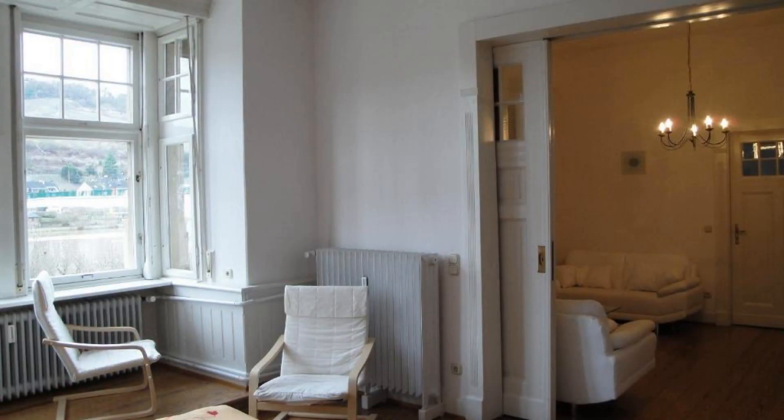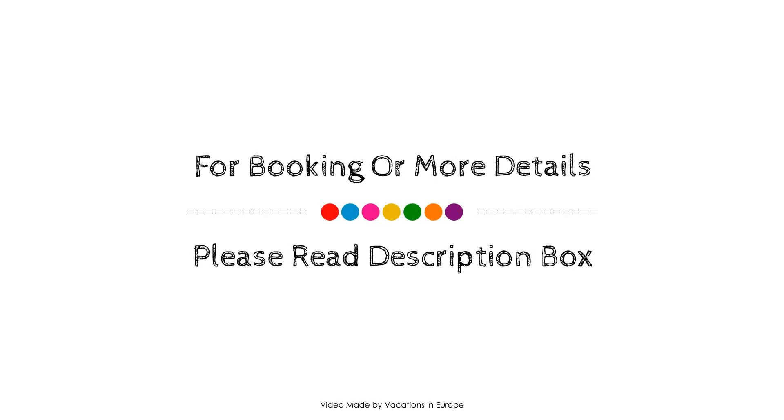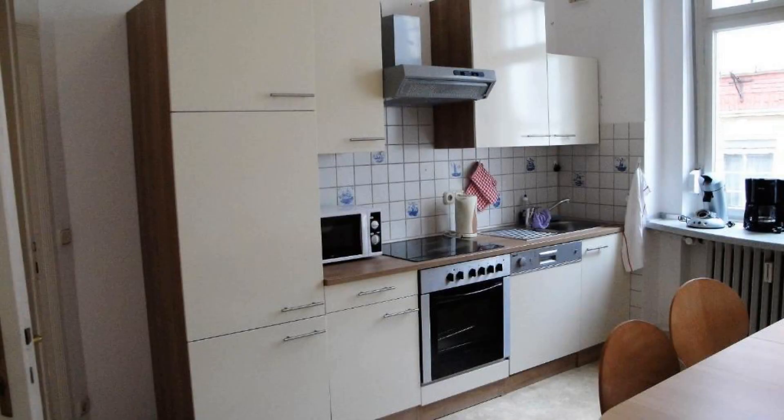Checkout time of this property is 11 AM. If you have checked out from this property, you can send your experiences via comment. For booking or to get more details about this property, please check the description below.